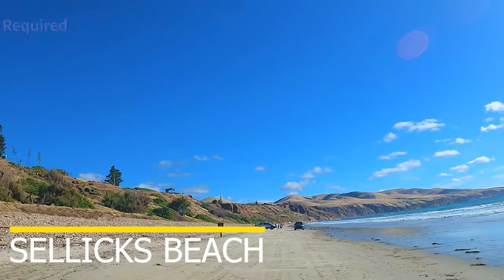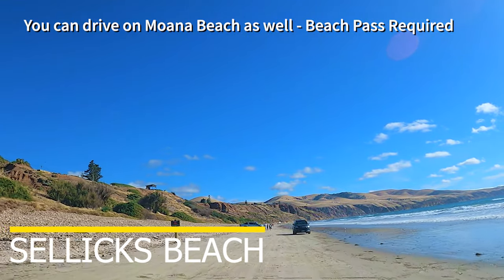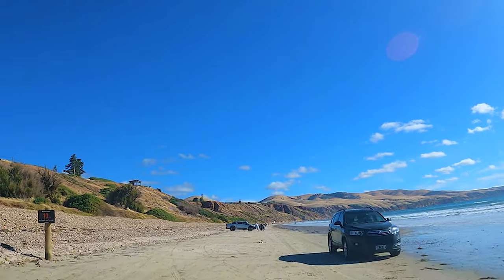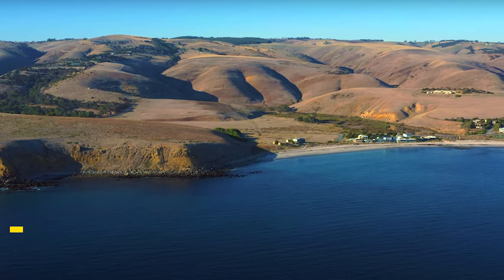Sellicks Beach is not only a stunning beach but is yet another that allows cars onto the sand. So grab a group of friends, pack up your beach cricket gear and a picnic, and make a day of it.